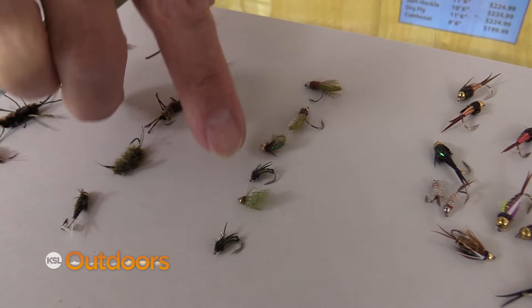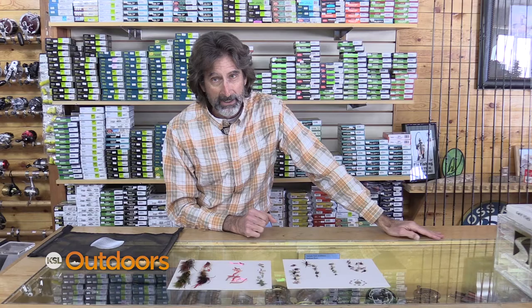Caddis are the same — Mother's Day caddis, first part of May, they have to be over halfway grown. So they're all big flies. Now because there's that many big flies, big attractor flies will work also.